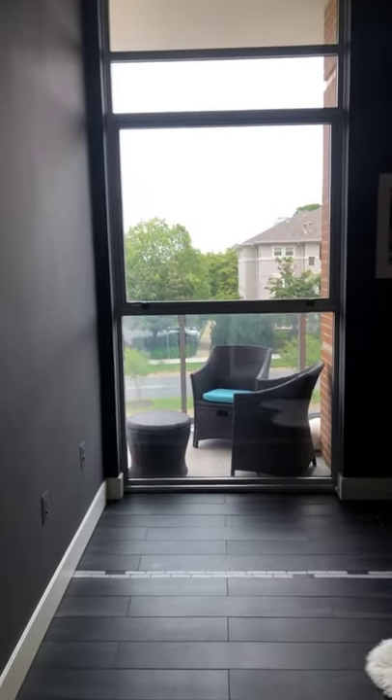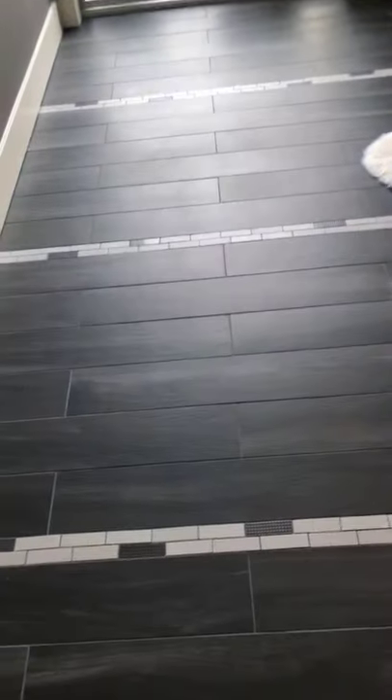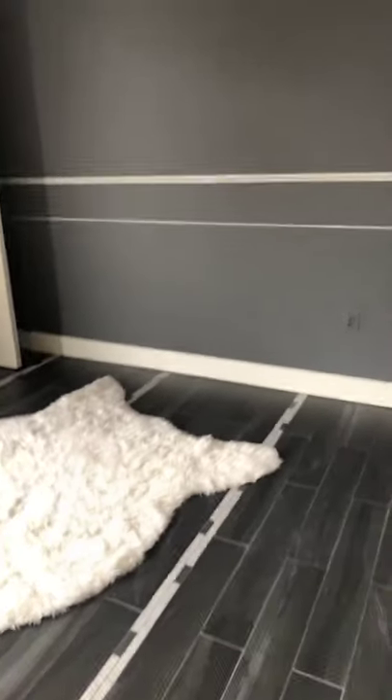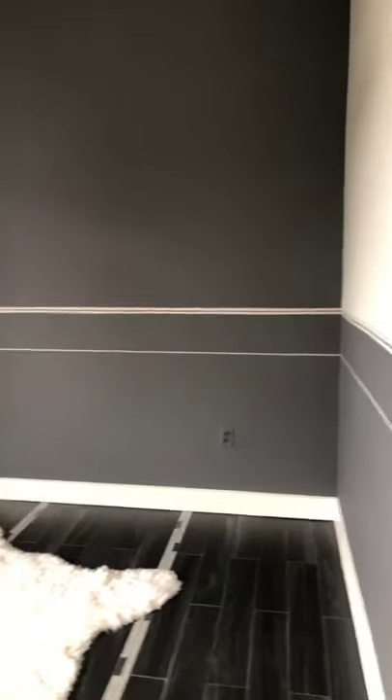I'm going to bring you into the extra bedroom first. Again, you have 11-foot ceilings, floor-to-ceiling windows, and another beautiful custom tile flooring. This is great for a second bedroom or an office. It was all custom painted in a nice gray tone. For the closet, you do have built-in shelves that go all the way up to the ceiling, so you have extra space.